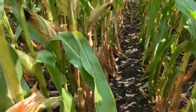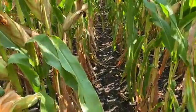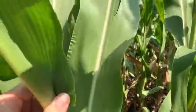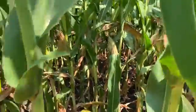Looking down the row, things look really good in these heavier soils in this particular field. The disease package is outstanding — it's pretty clean out here. I find a little bit of common rust, but other than that it's looking good.